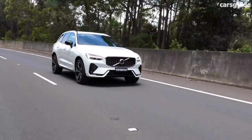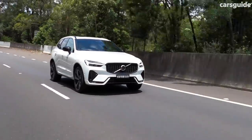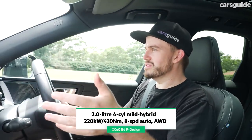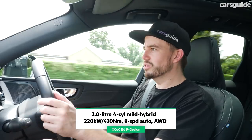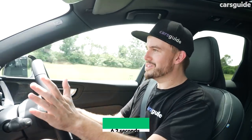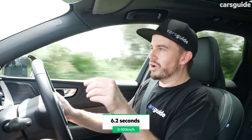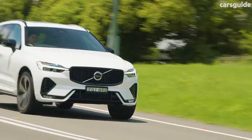Being the B6 R-Design, it's got the most powerful engine in the range except for the plug-in hybrid. This car has a four-cylinder turbocharged 2.0-litre engine with extra poke from the 48-volt mild hybrid system — it is pretty quick. The 0-100 time is on your screen now, and that is almost what the most potent hot hatches were claiming five or six years ago.